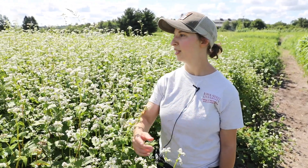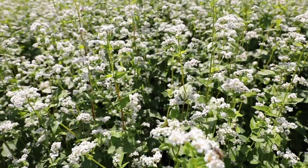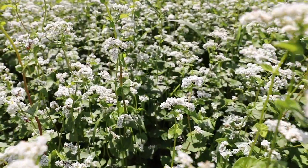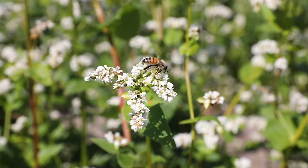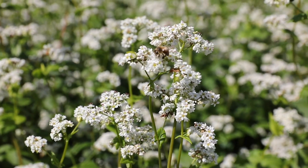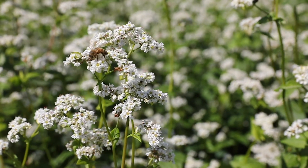This is the last cover crop in our trial — this is buckwheat. You can see that it produces a lot of biomass and also grows in a really short amount of time. This was seeded at 110 pounds per acre. It's good for attracting beneficials — it's covered in honeybees right now. One challenge with it is that if you don't terminate it within seven to 14 days of flowering, it will reseed.